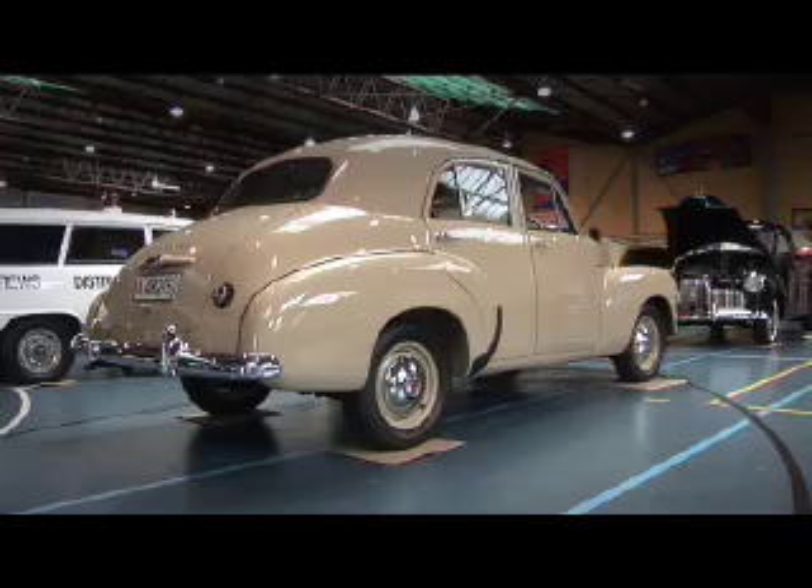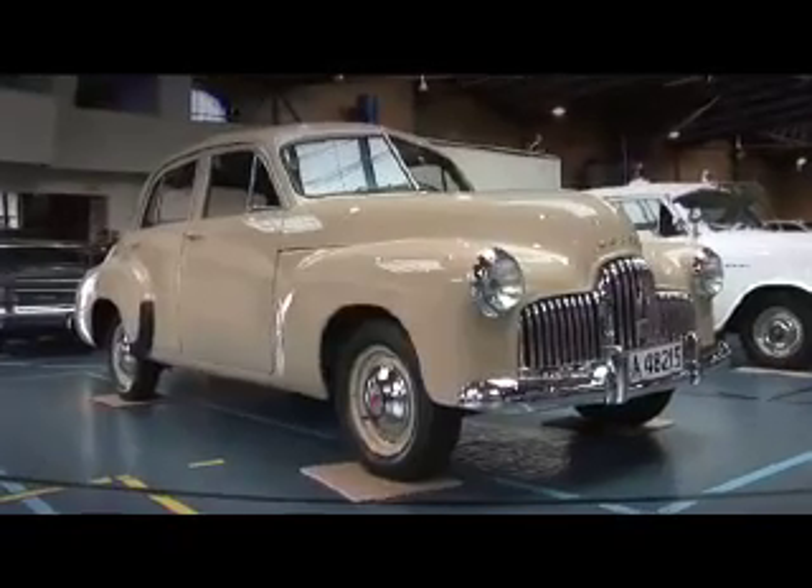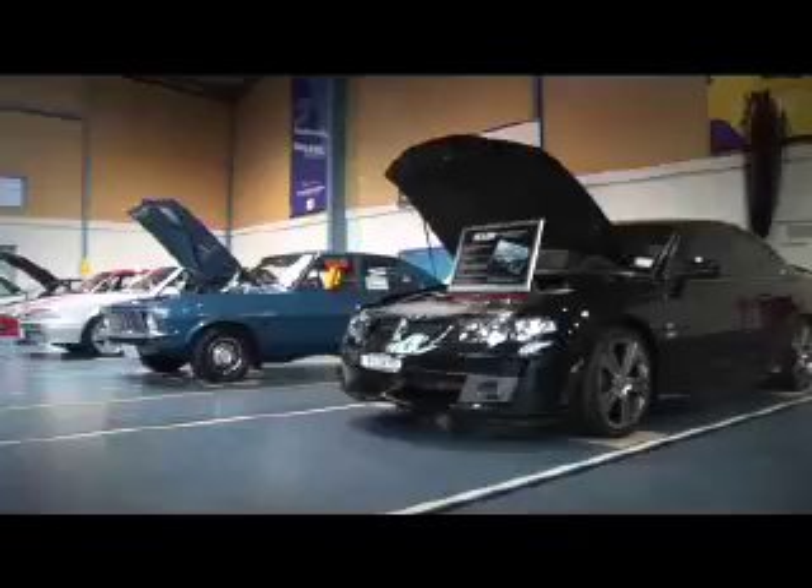Also a chance for people to see the original cars, how they were right back at the very first one, the 48-215, right through to almost the latest one here today. Just people's interpretation — people love their Holdens, a chance to showcase them and let people have a little look.